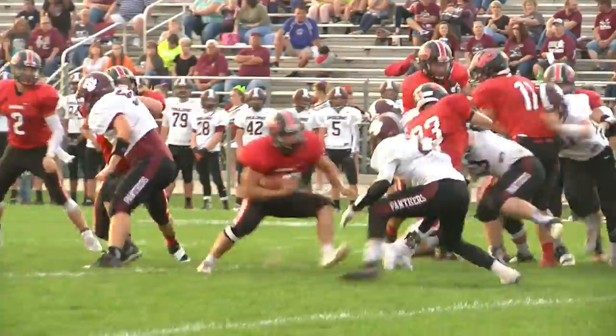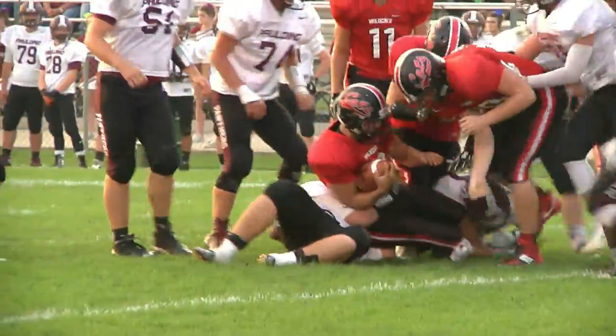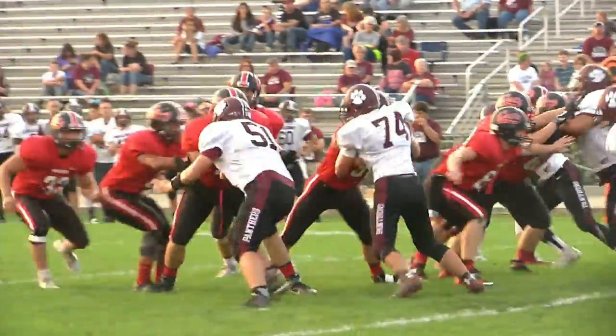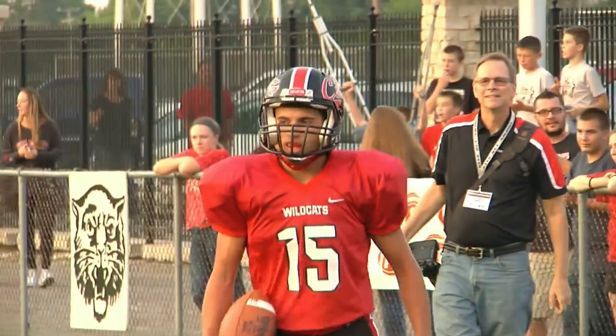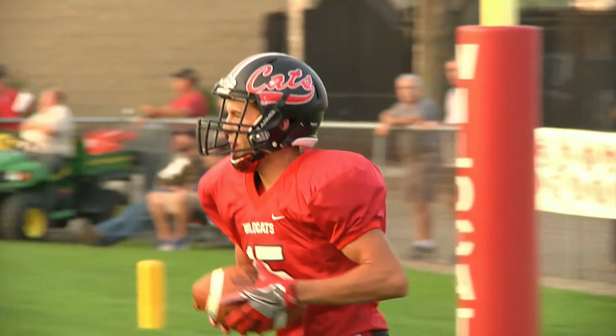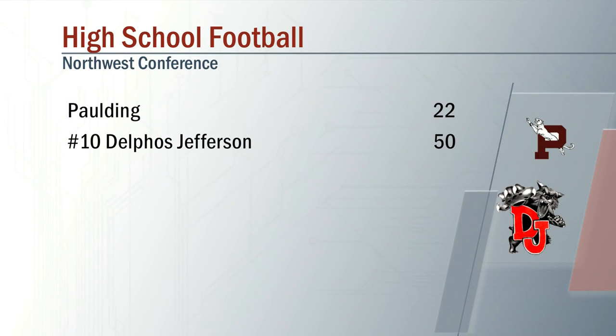Back to Binkley they go. Looks like it was going to be a loss, but the spin move picks up four. Next play it's Stockwell — a slant to Cole Arroyo into the end zone for six more. Delphus Jefferson wins big tonight, 50-22 at home.